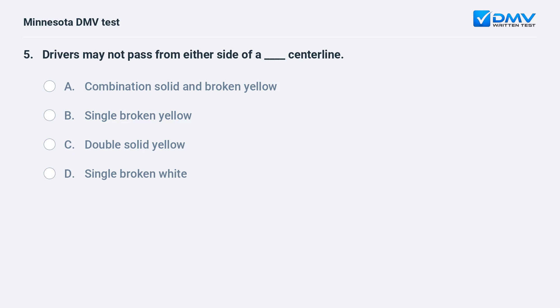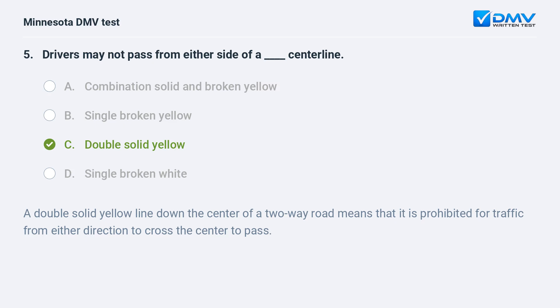Drivers may not pass from either side of a — fill in the blank — centerline. A) A combination solid and broken yellow. B) Single broken yellow. C) Double solid yellow. D) Single broken white. C, double solid yellow. A double solid yellow line down the center of a two-way road means that it is prohibited for traffic from either direction to cross the center to pass.